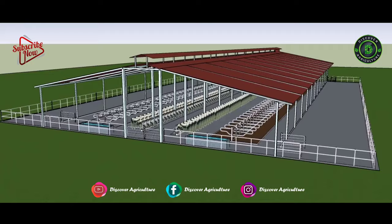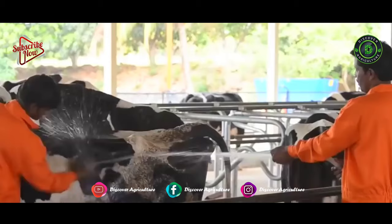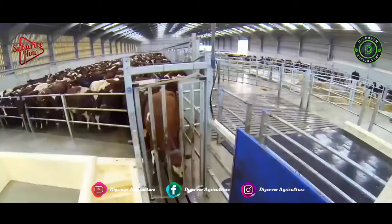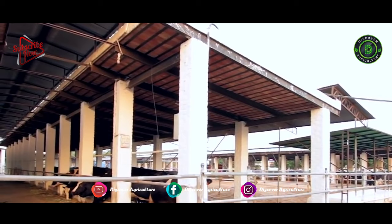Types of sheds: Manual type, where all work is done by laborers. Semi-mechanized type, where some work is done by laborers and the rest by machine. Mechanized type, where all work is done with the help of machines. While building a shed, construct it so that it can be easily converted from manual to mechanized or semi-mechanized type.